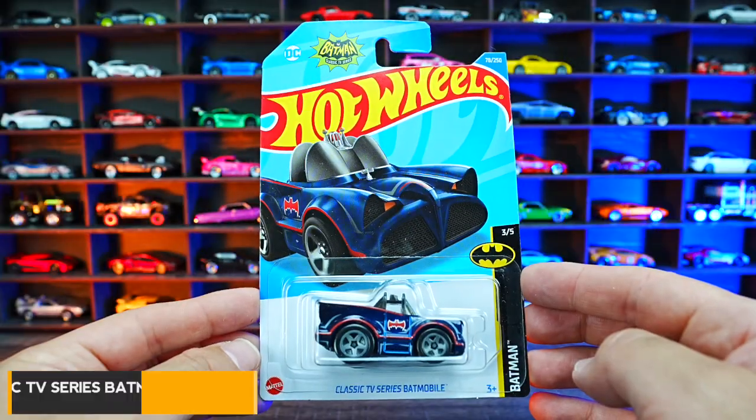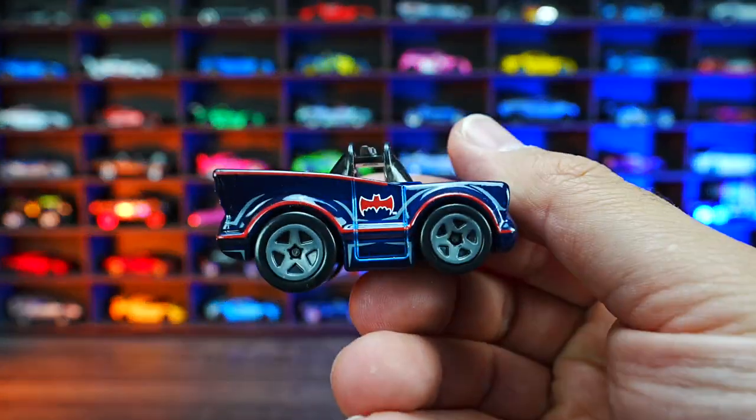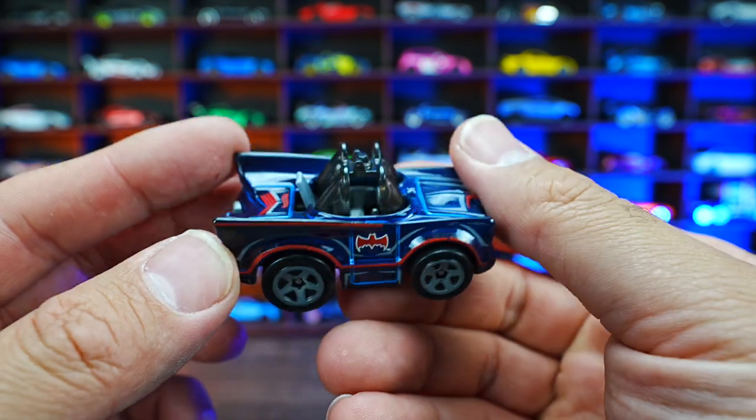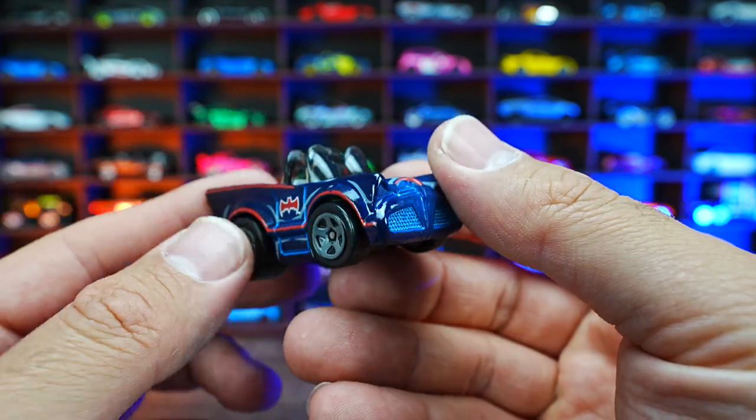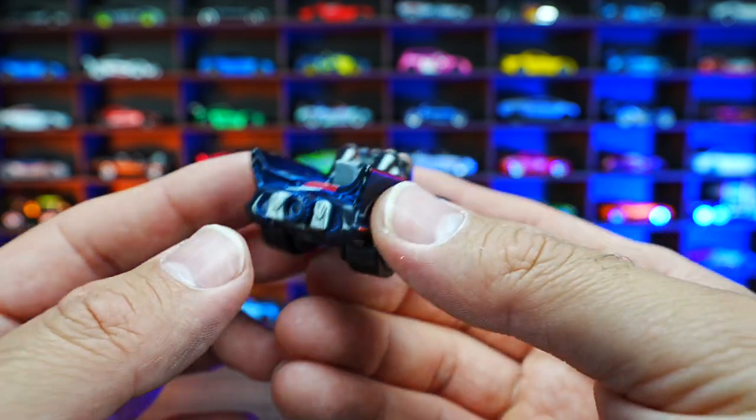Classic TV Series Batmobile from the Batman series. This one obviously being a themed casting. We've got this new recolor of it. You can see all around just how squished this casting is, but I really, really like it.